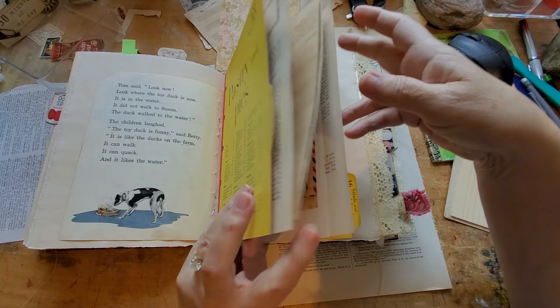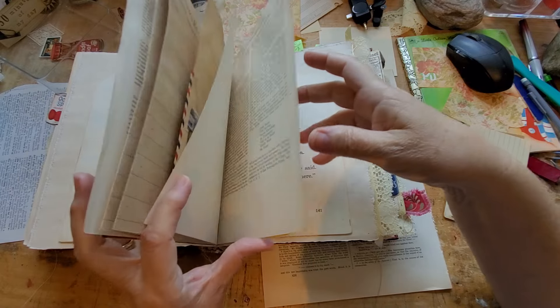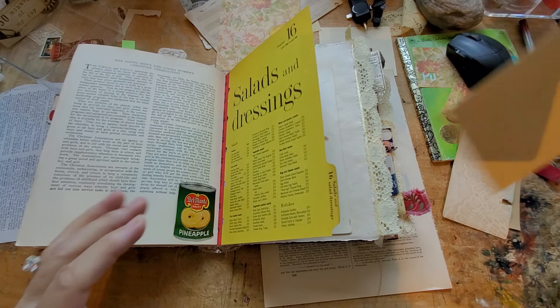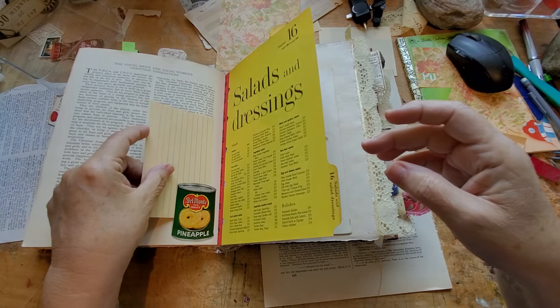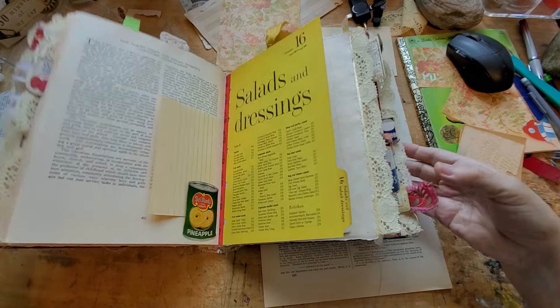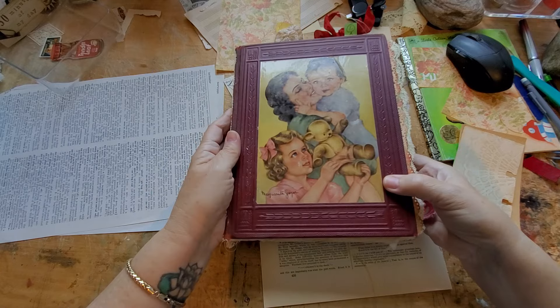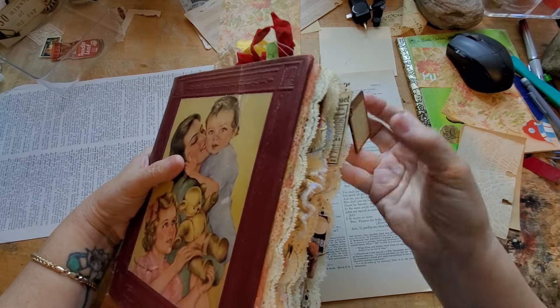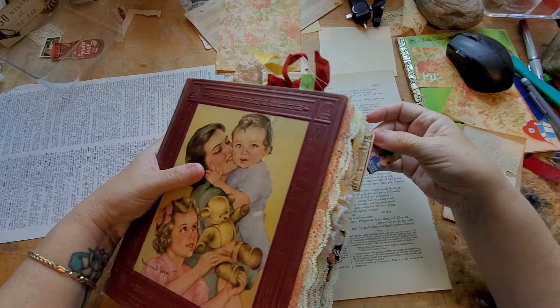All right, here we go — there it is. We will put a little recipe card in there. That looks nice. Okay, I've got to stop because it's really, really getting full.